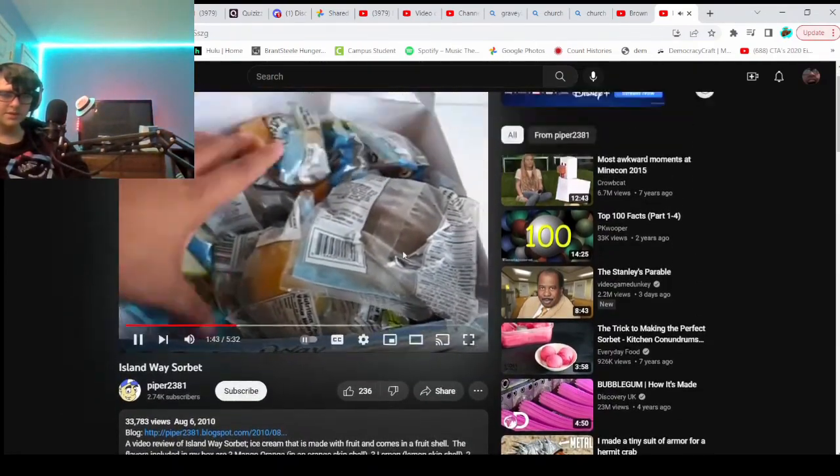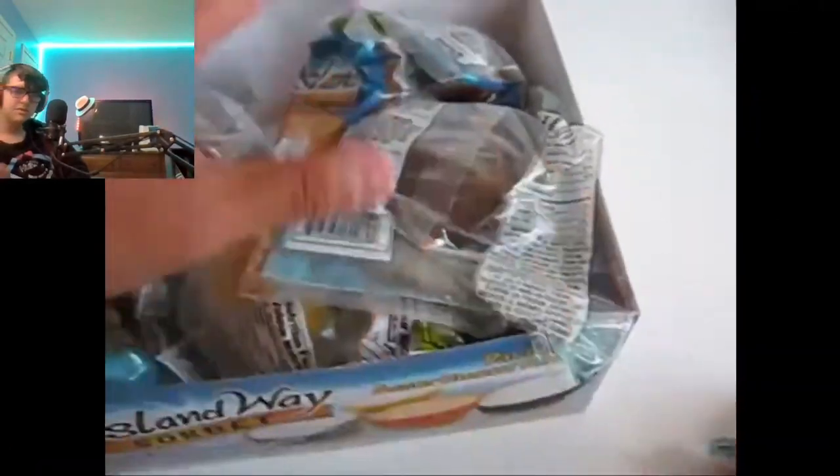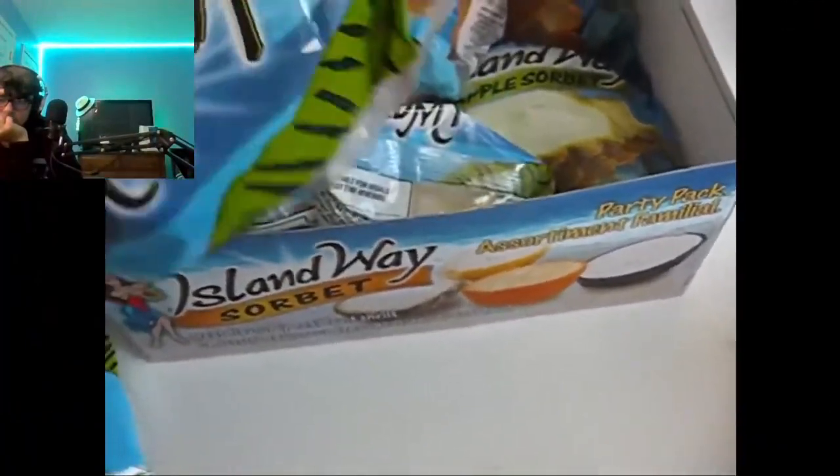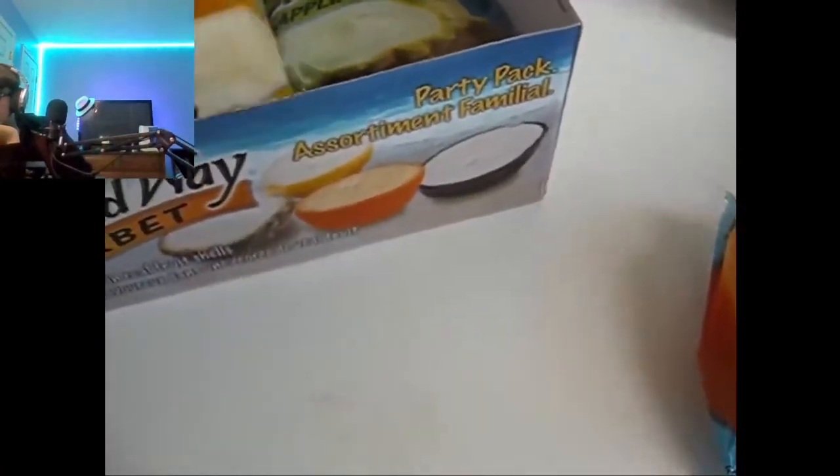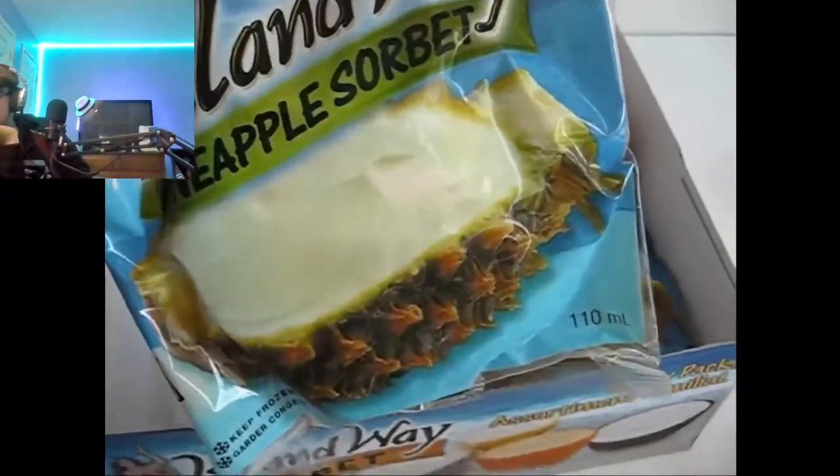Packed 2010. The lemon, the coconut piña colada, orange mango, and pineapple sorbet.